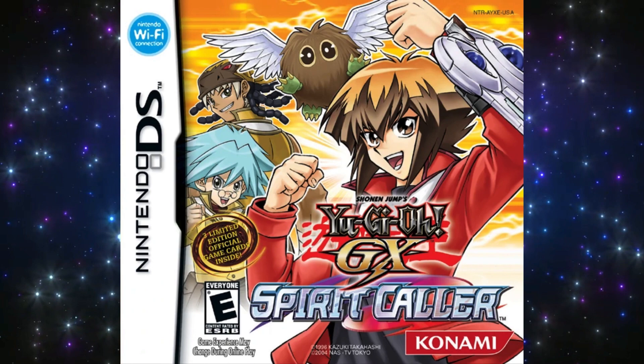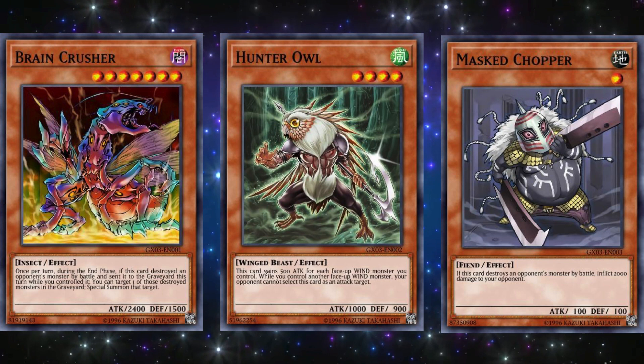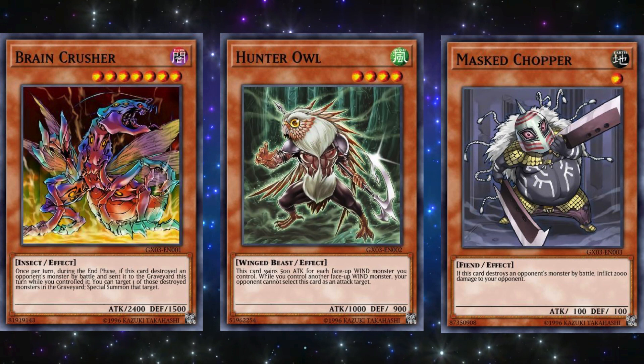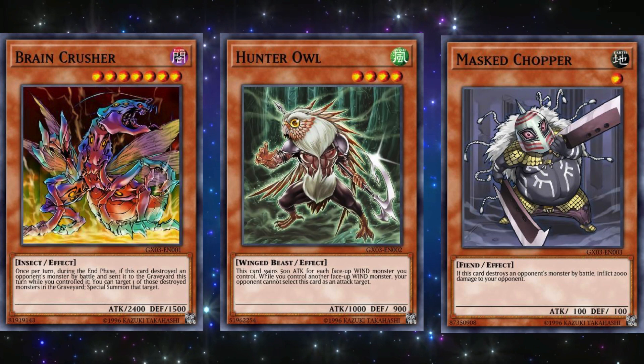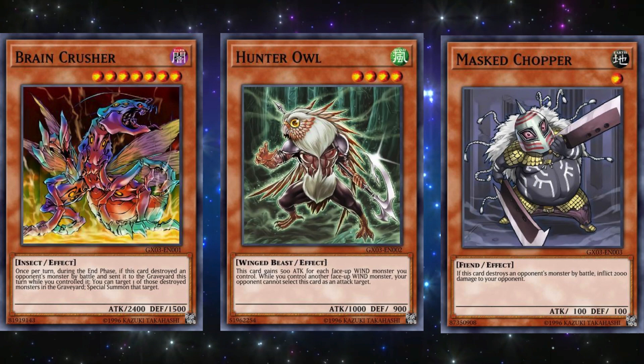The next game is Yu-Gi-Oh! GX Spirit Caller, released on January 2nd, 2007 for the Nintendo DS. The three promo cards for this game were Brain Crusher, Hunter Owl, and Mask Chopper. If Brain Crusher was a level 6 monster it would have been significantly better — still not great, but at least slightly playable in some fun decks. But as a level 7, it's sadly a really terrible card. Hunter Owl is mediocre at best, serving only as a beat stick with only battle protection so it doesn't really offer much. And Mask Chopper is a very fun card to use in a deck that revolves around loading it up with equips and destroying monsters while inflicting tons of burn damage to the opponent, but obviously that would only work at the casual level of play.